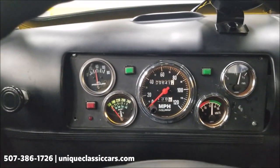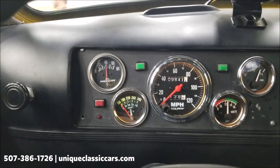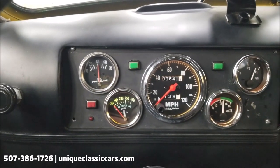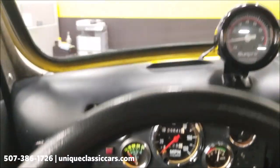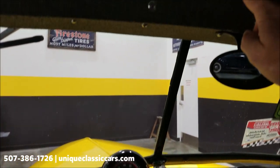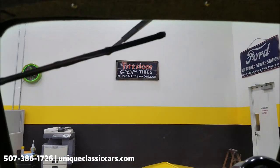The truck starts easily. You can see the gauges come to life — oil pressure is working, the fuel gauge came up, voltage is showing, and of course the temp gauge will come up as the engine warms. There's also a switch up here for the wiper, and the wiper does work.